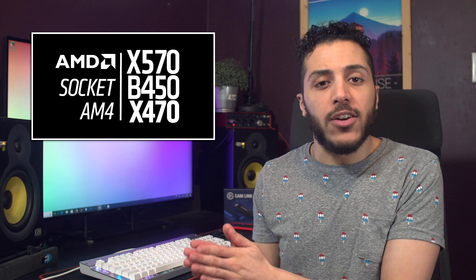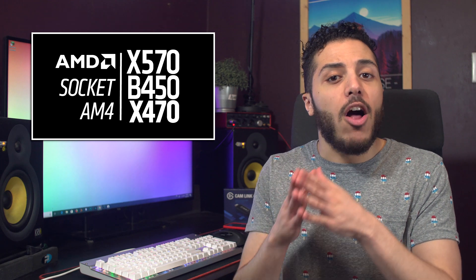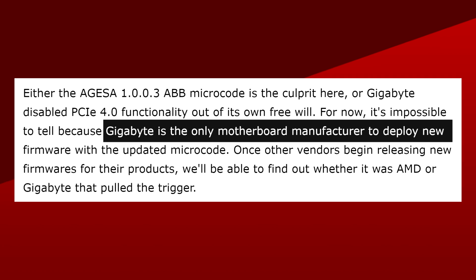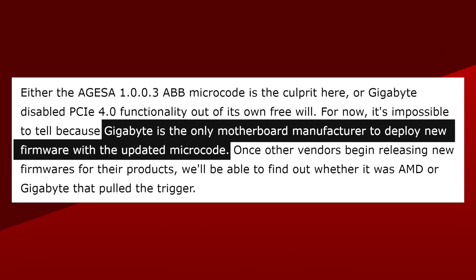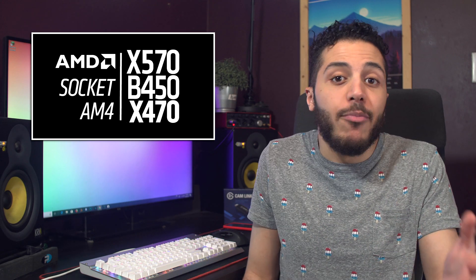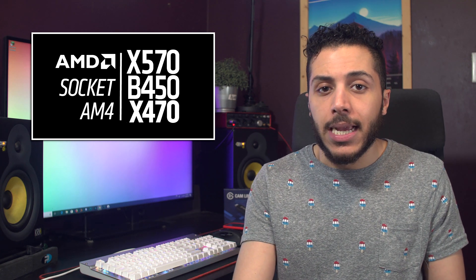If Gigabyte was the one removing it, I guess that's fine since it was added functionality in a beta BIOS. But if the microcode update is the one that affects compatibility with PCIe Gen 4, that means AMD might be cracking down on PCIe Gen 4. We won't know which one is the culprit until all motherboard vendors update their microcode. Gigabyte is actually the only one that rolled out the newest AGESA 1003ABB microcode, so we'll know more by then. I really hope this was a Gigabyte decision, because some customers might have purchased an ASUS or BIOStar board specifically for the advertised functionality.